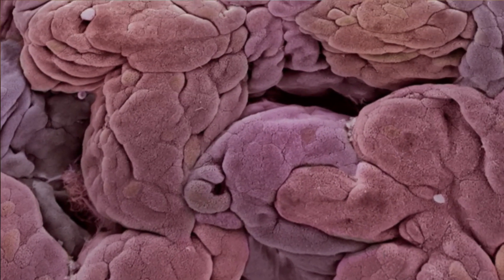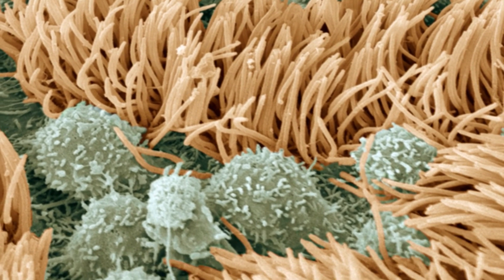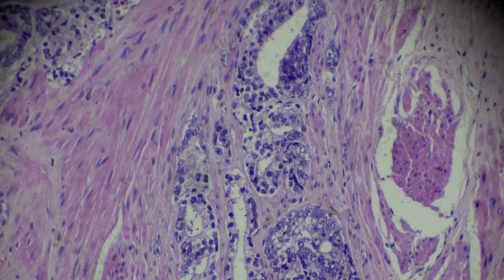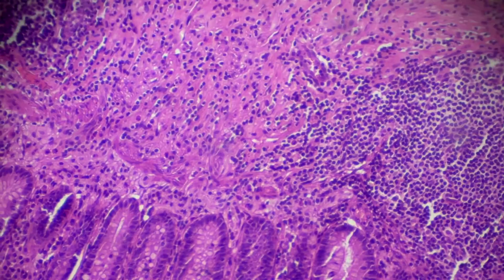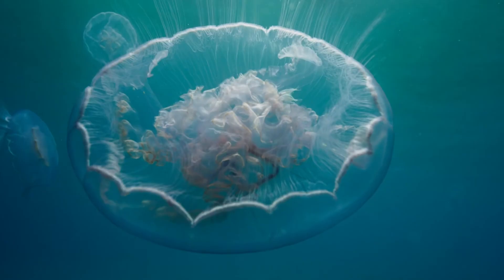Almost everything in biology is structure. Function is a product of the structure. You need to know how the parts are arranged in space, how they fit together. The insight into mechanism is how things are arranged — typically cause and effect, pathology, genetic diversity.